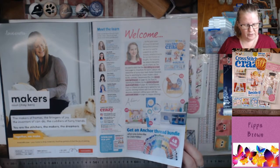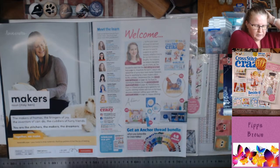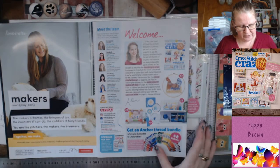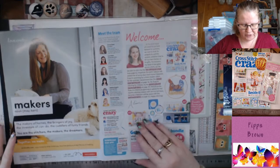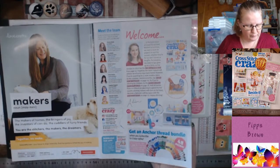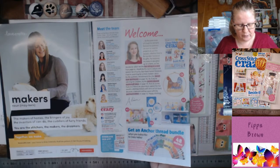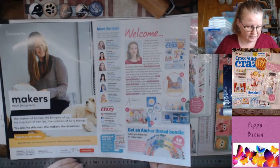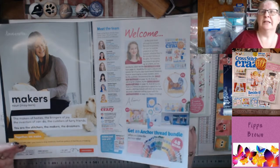LoveCrafts — 'Makers of home, bringers of joy, inventors of can-do and cuddlers of furry friends. You are stitchers, makers and dreamers.' Together they make LoveCrafts.com your home to shop materials, find free patterns and feel the joy of making. You get free delivery on orders over 25 pounds and 15% off with a code — terms and conditions apply, probably for UK people only.